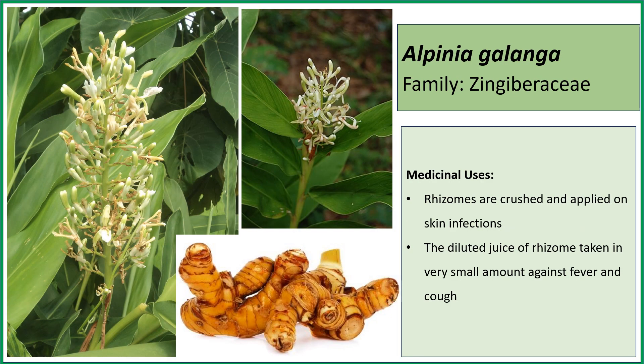This is Alpinia galanga. The rhizomes are important — the crushed rhizome, when applied to skin infections, cures fungal infections. On the other hand, the rhizome juice when diluted with water and given in small amounts can cure fever and cough.